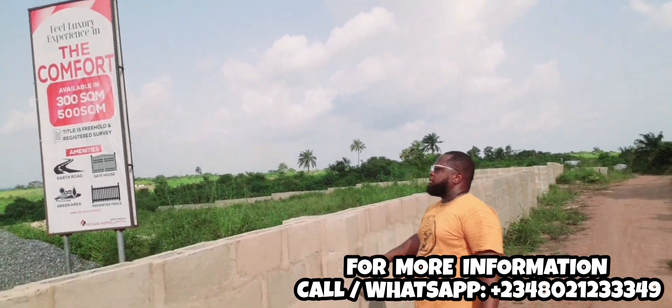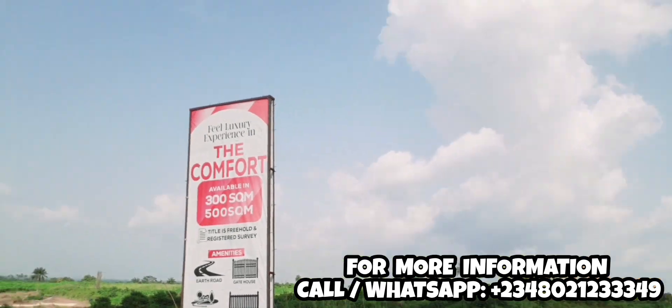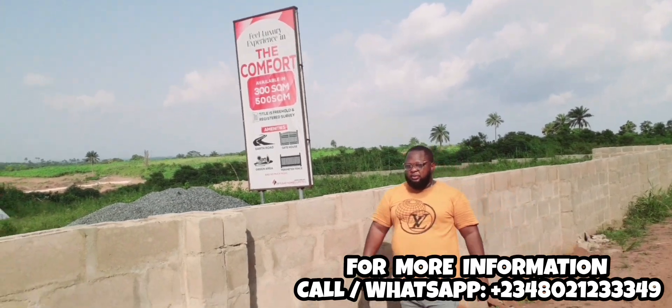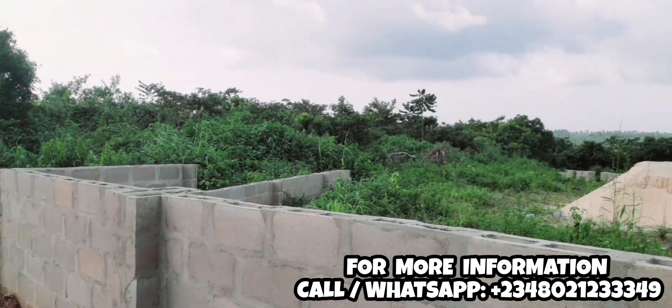Today we are at the Comfort Estate, and we're here with the developer of the estate to give our investors updates on what the Comfort Estate is all about. The Comfort Estate is in Ketu, and we're here with the developer to give us more details. Good afternoon everyone.